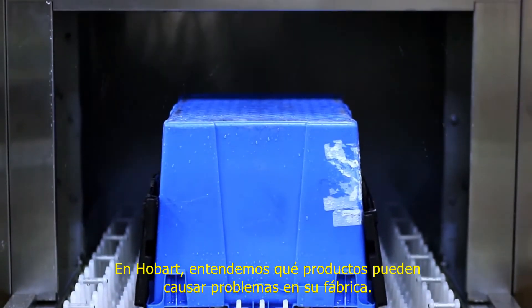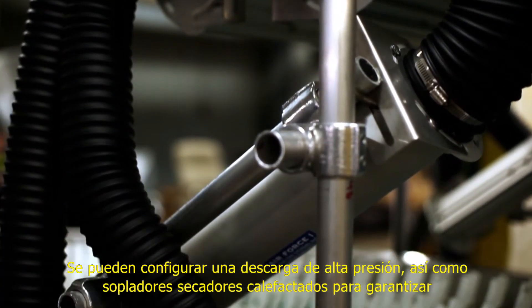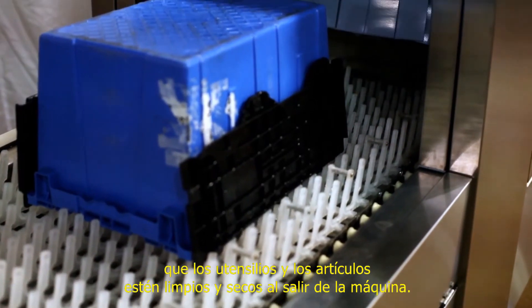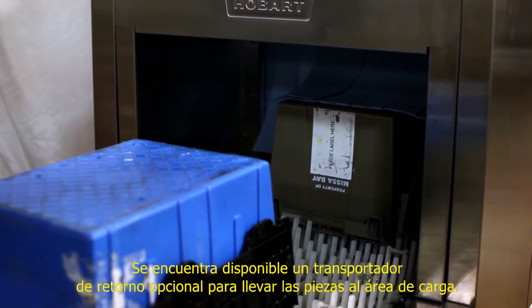At Hobart, we understand wet products may cause many problems in your factory. A high pressure blow-off and heated blower dryers can be configured to ensure that the ware and products are clean and dry upon exiting the machine. An optional return conveyor is available to bring parts back to the loading area.